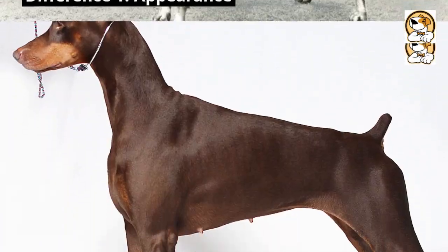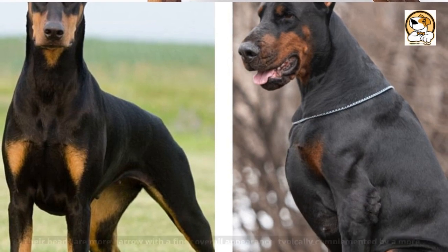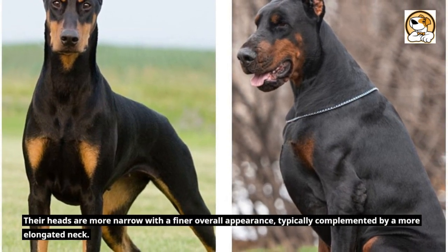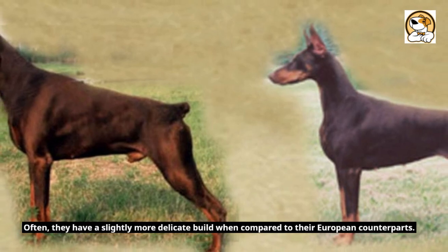Difference 1: Appearance. American Dobermans possess a sleek and refined look, emphasizing elegance in the show ring. Their heads are more narrow with a finer overall appearance, typically complemented by a more elongated neck. They have a slightly more delicate build when compared to their European counterparts.